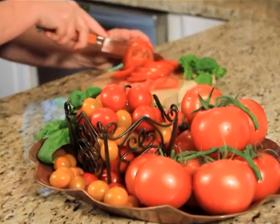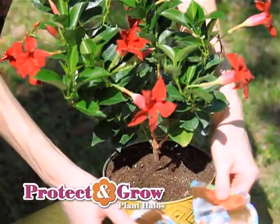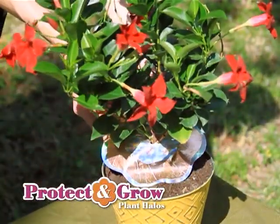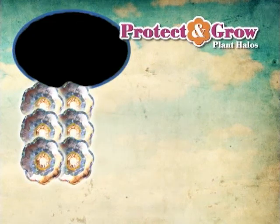The fruits and vegetables will be bigger, healthier, and tastier than ever before. Now you can give your plants what they need to grow their best. Order your set of six Protect and Grow Plant Halos today.